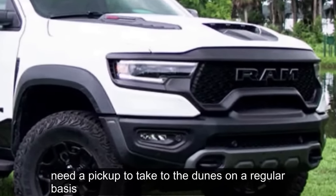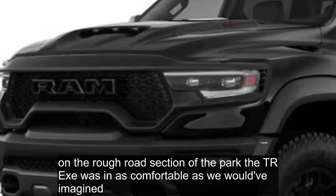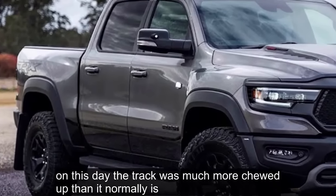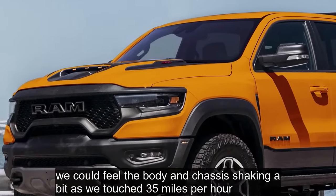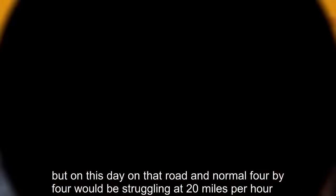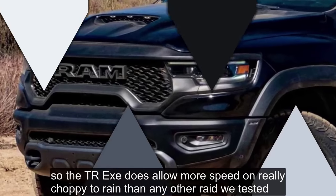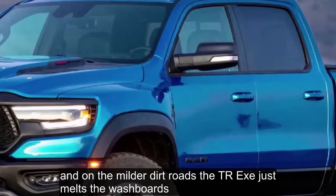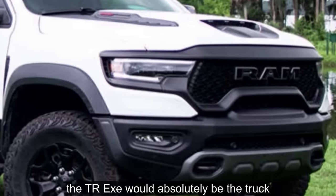Need a pickup to take to the dunes on a regular basis? This is it. On the rough road section of the park, the TRX wasn't as comfortable as we'd imagined — the track was more chewed up than normal, so we had to keep speeds down somewhat, feeling body and chassis shake at 35 miles per hour. But on that day on that road, a normal 4x4 would be struggling at 20 miles per hour. The TRX does allow more speed on really choppy terrain than any other rig we've tested, and on milder dirt roads the TRX just melts the washboards.